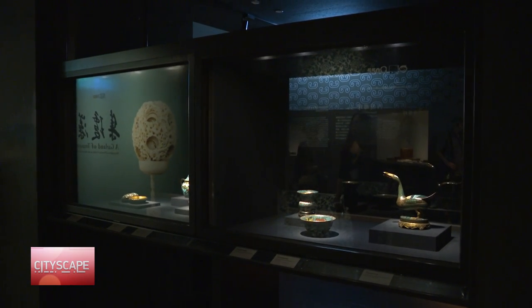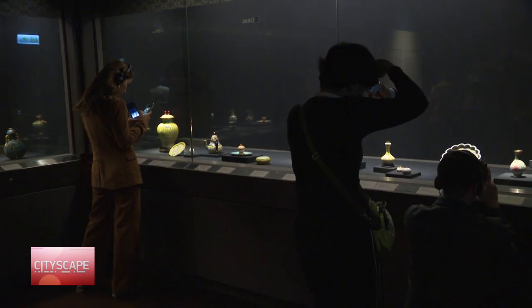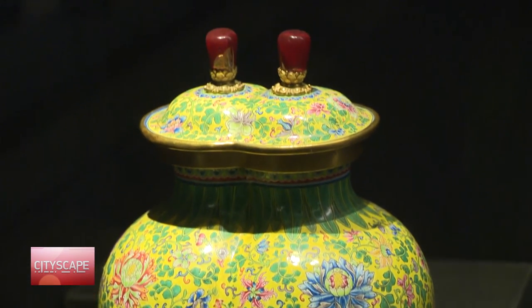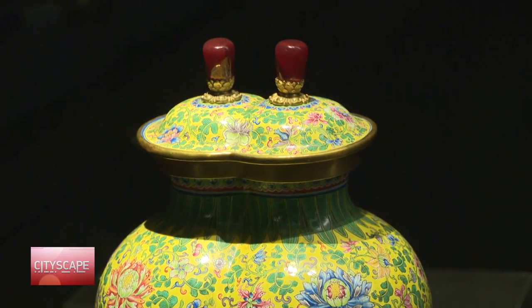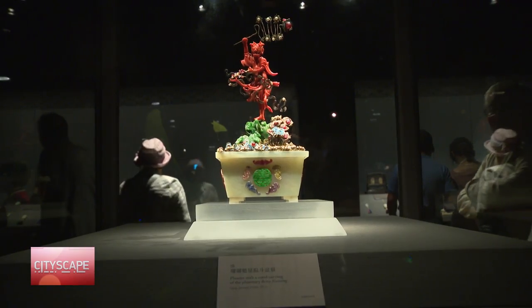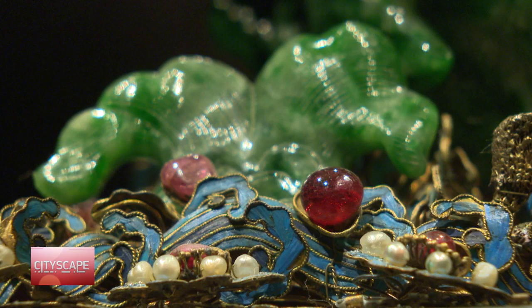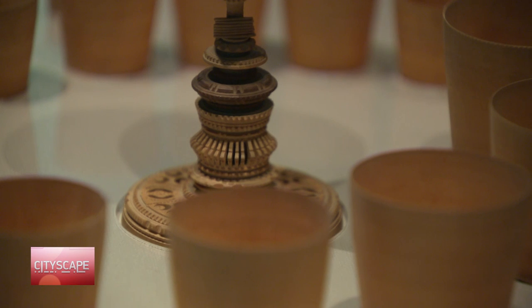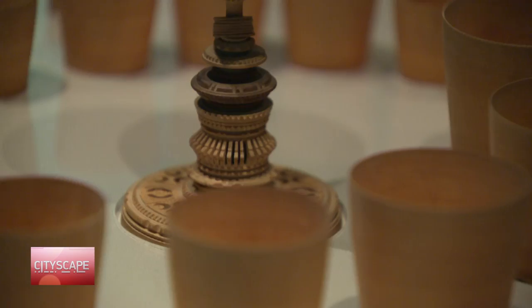One exhibit that caught my eye was in room 106, entitled A Garland of Treasures: Masterpieces of Precious Crafts in the Museum Collection. Here's where you'll see just how intricate and detailed early Chinese craftsmanship was — artists endowed with the ability to make even the most mundane of objects look like fine works of art.